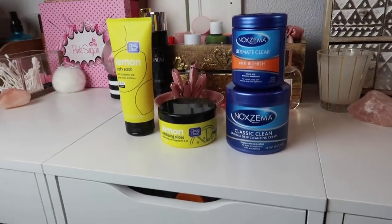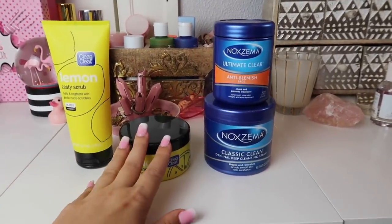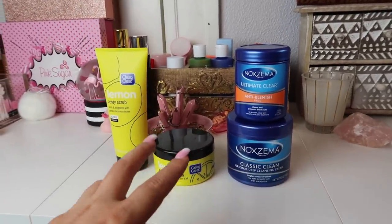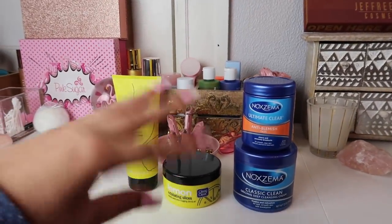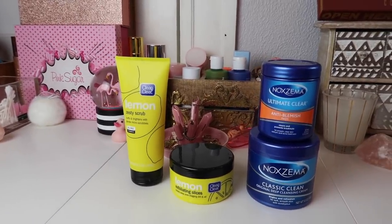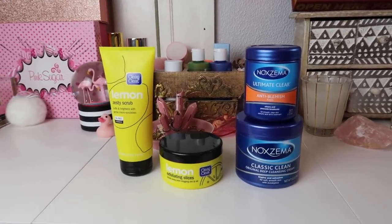Hey everybody, it's Paige and today's video is going to be a skincare declutter. I was prompted to do this because I hauled some skincare recently and I have this entire nine-drawer unit from IKEA — the Alex nine drawers — dedicated to skincare. The new haul doesn't fit, and I have other skincare that needs to be put away too, so I decided it was time to declutter all of these drawers, literally every single one. I have quite a few declutters on my channel already, so I'll leave my declutter playlist linked in the description.